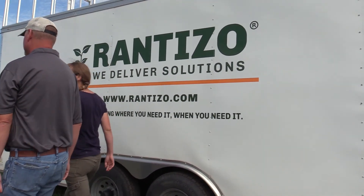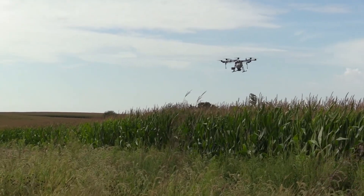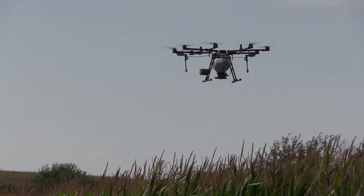Tell us more about the company that was operating the drones today. The company is called Rantizo. They're out of Iowa City, Iowa. About two-thirds of their business is actually spraying crops, and then about a third is cover crop seeding and other dry applications. It's kind of an experiment, and it'll be interesting to see in a few weeks how the germination is and how good the coverage is.